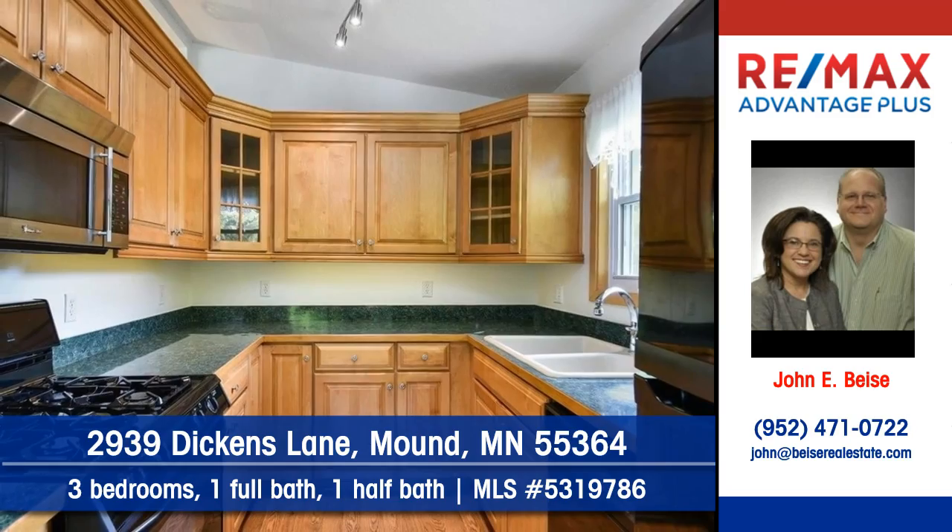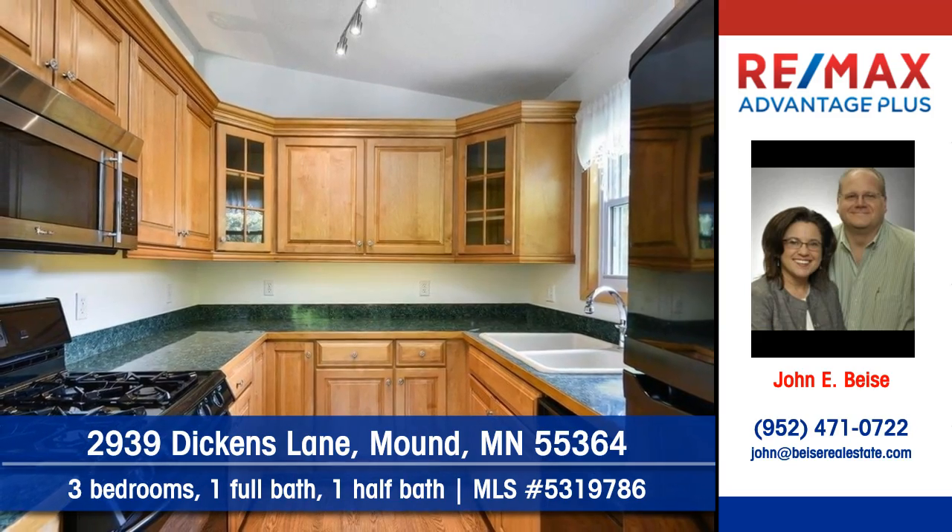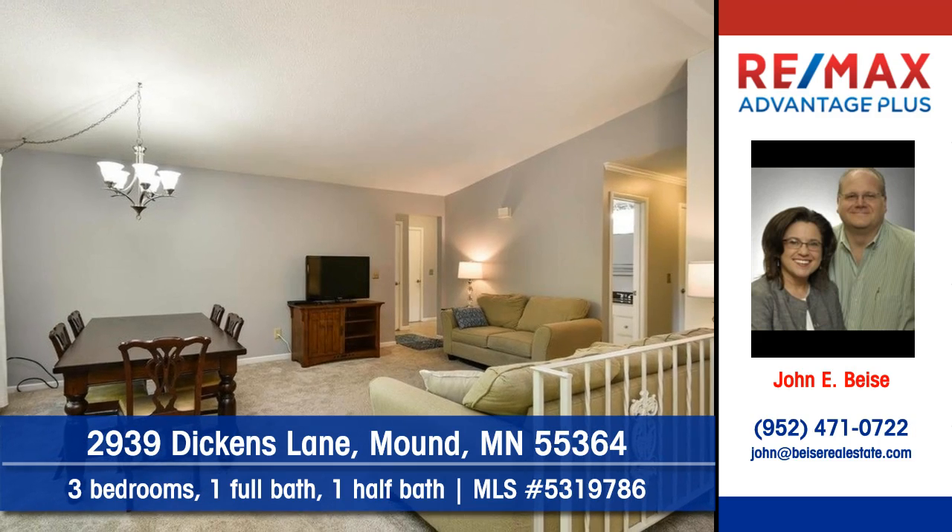Cabinets and counter space abound in the delightful kitchen. An open concept dining room allows for multiple uses.